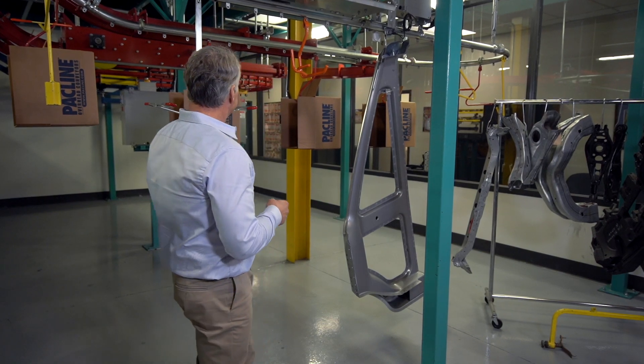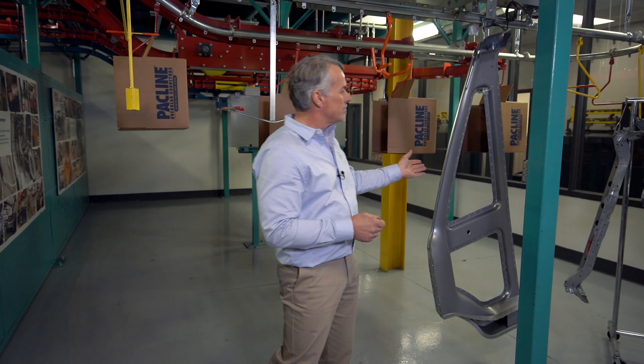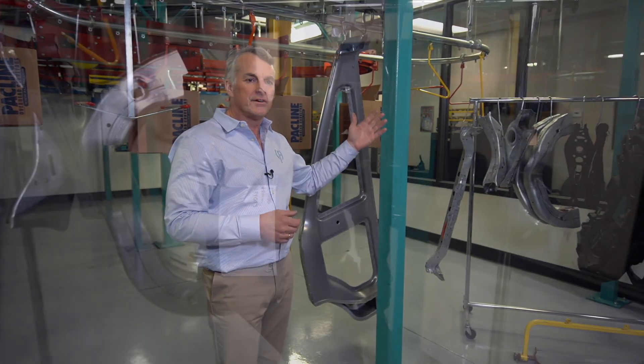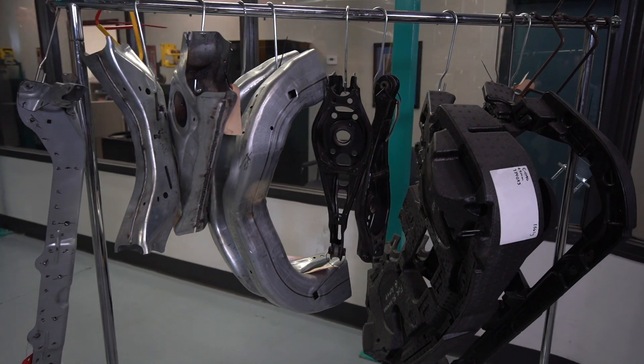Behind me I have empty carton carriers and carriers for automotive parts. You can see by this rack of recent projects that we were working on that there is a wide variety of shapes and sizes of parts that are sent to us.